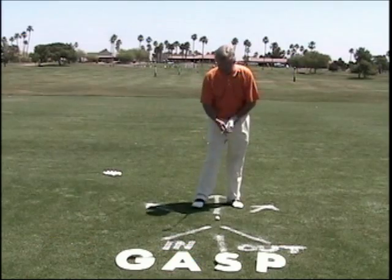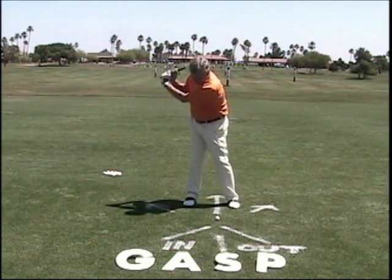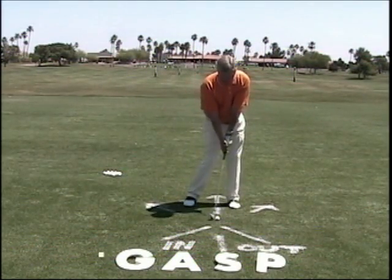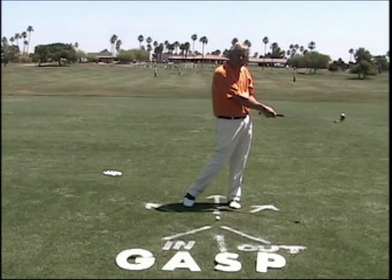From this angle, it will look like this. As I set up, I rotate to the right, swing the arms down, back of the golf ball, take a little bit of turf, and keep right on moving. That's a level angle of attack.